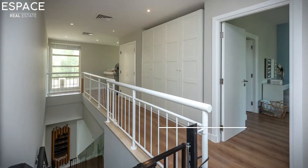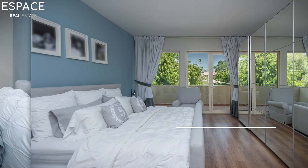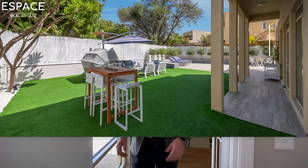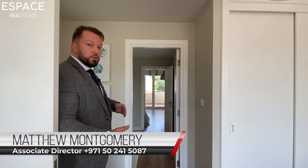Throughout the entire house the flooring has been changed to new parquet and the wood has all been sprayed white to give a lighter feel and a bright aspect throughout the property. You really feel that with the open space and the brightness, both to the rear and to the front.